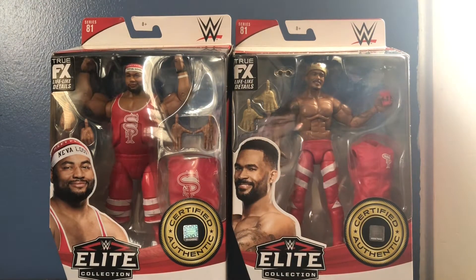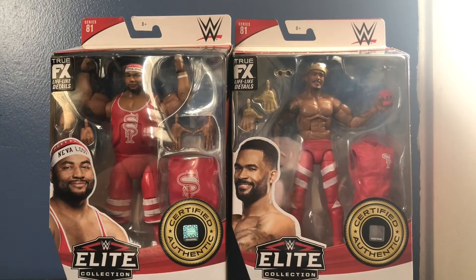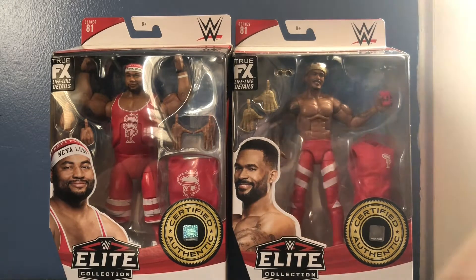Finally, we got Elites of The Street Profits. I've been looking forward to these guys for quite a while. The Street Profits have definitely grown on me in the last year — I wasn't a huge fan of them at first, but now I love The Street Profits. I'm so glad we finally got Elites of them. I do have mixed feelings about Dawkins, but we'll get into that later on.